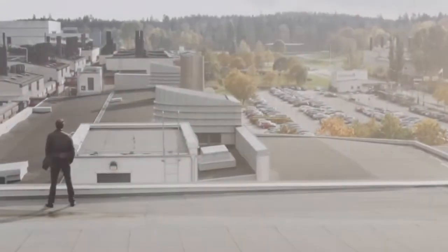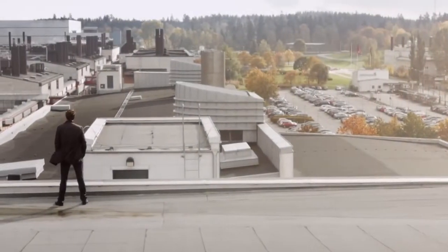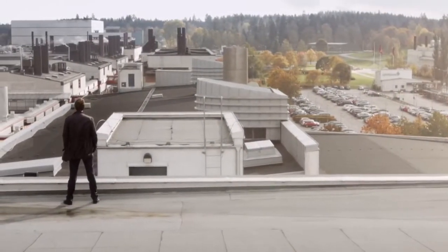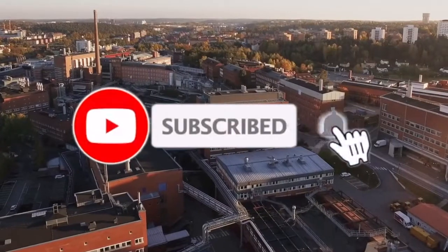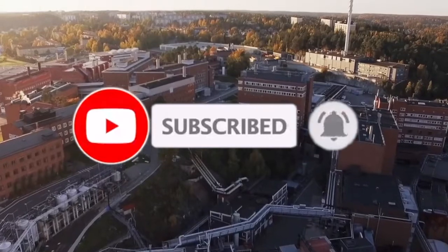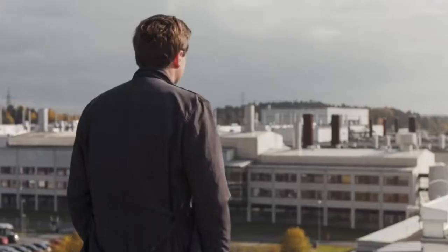I stand before one of the world's largest and most modern pharmaceutical production plants. Together with colleagues in 16 other countries, we produce medicines that are life-changing for millions of people across the globe. This is AstraZeneca. Welcome!